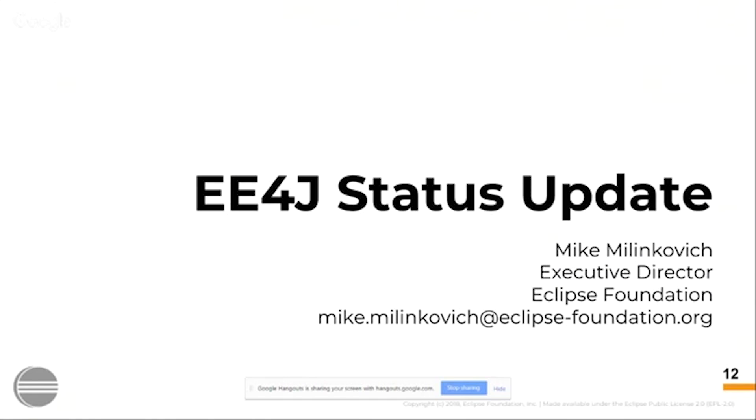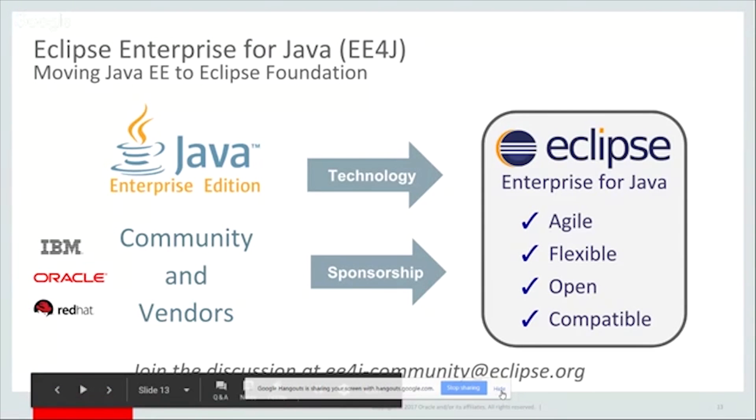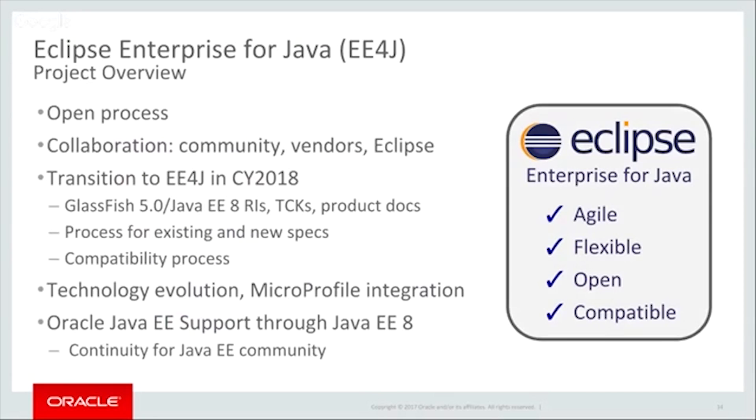On the EE4J status update, just to quickly recap — if you saw me in Ludwigsburg, some of these slides will be familiar — it was announced back at JavaOne that Java EE is coming to the Eclipse Foundation. Please join the discussion at EE4J-community at eclipse.org. It's a very active mailing list with lots of very passionate people, and we're very happy to welcome this technology to Eclipse.